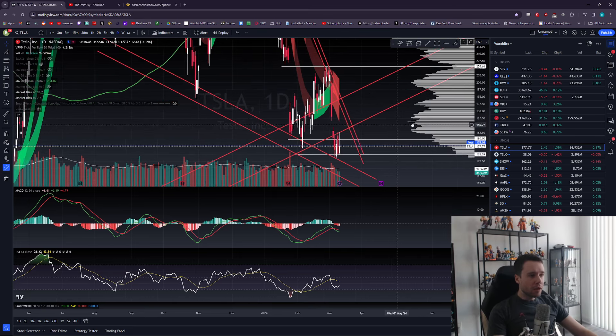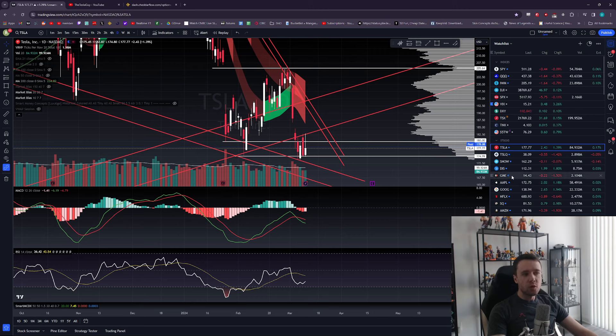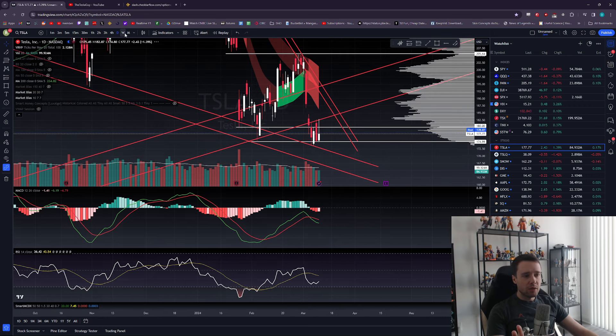The morning started pretty well — we had a nice push. Google and Apple led, and people are saying there's a bit of a rotation happening from semis into the underperforming names — it's like a Mag 10 now anyway. Nice push in the morning.